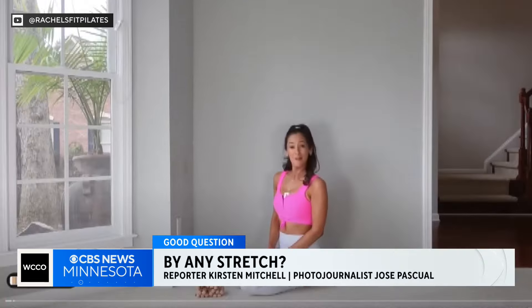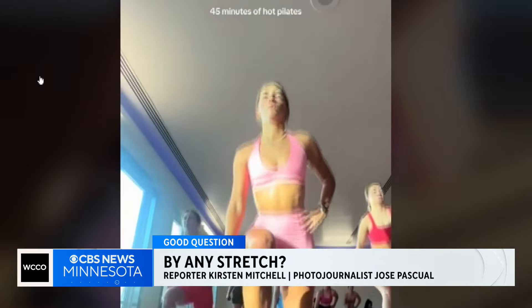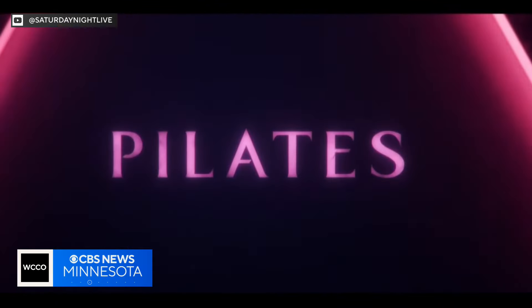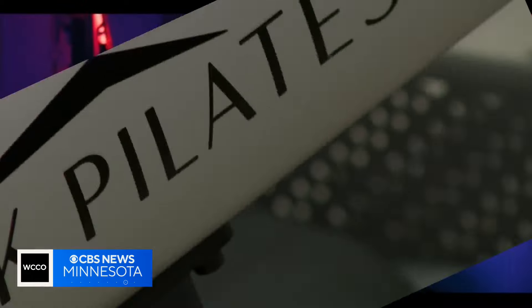Welcome back to another wall Pilates workout. From social media to Saturday Night Live, Pilates is having a moment.